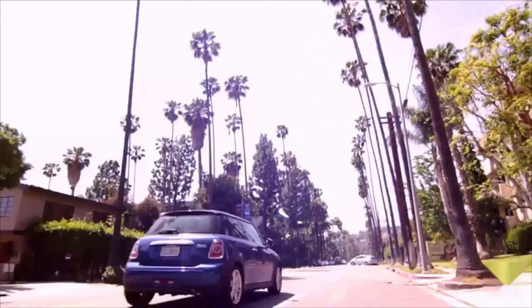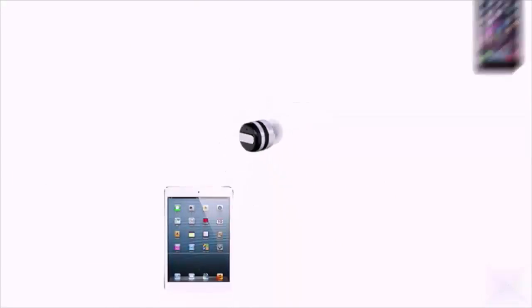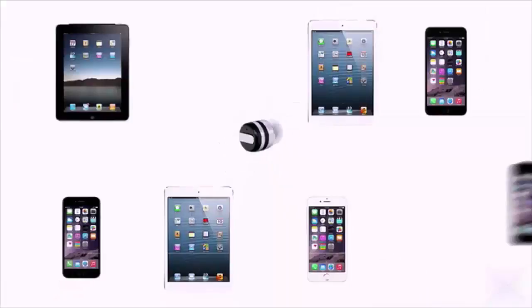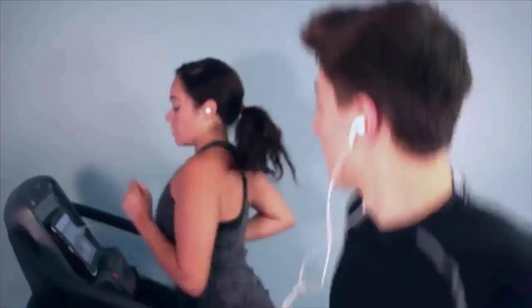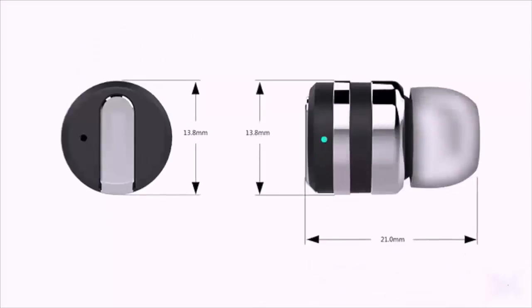With two onboard microphones for active noise cancellation, you can make calls or FaceTime with crystal clear sound. Dot features the latest Bluetooth technology and can wirelessly connect with up to eight devices.